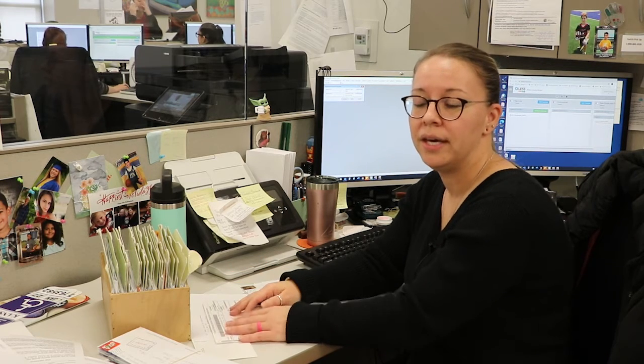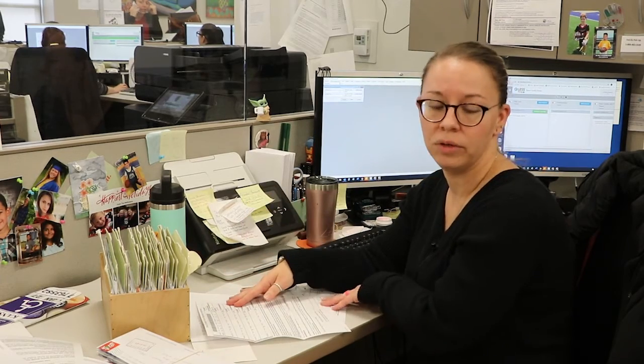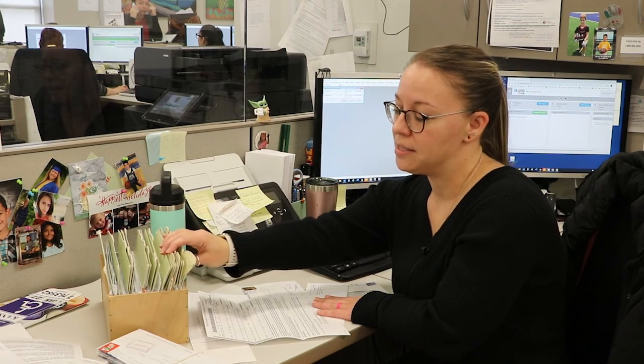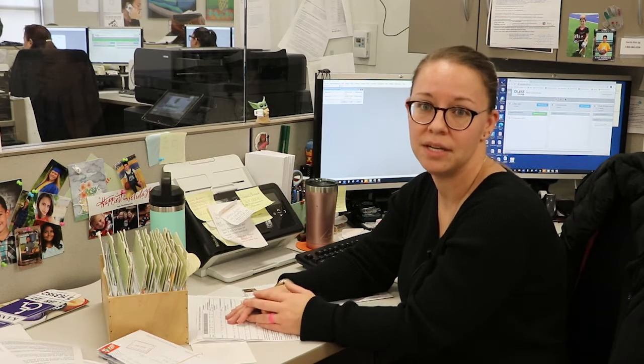When that happens, we try to call the customer if we have a phone number on file. Sometimes we don't have a number, so we file it in the trouble box and send a letter requesting the correct information. It's always helpful to get the right information the first time — it saves everyone time, stamps, and postage.